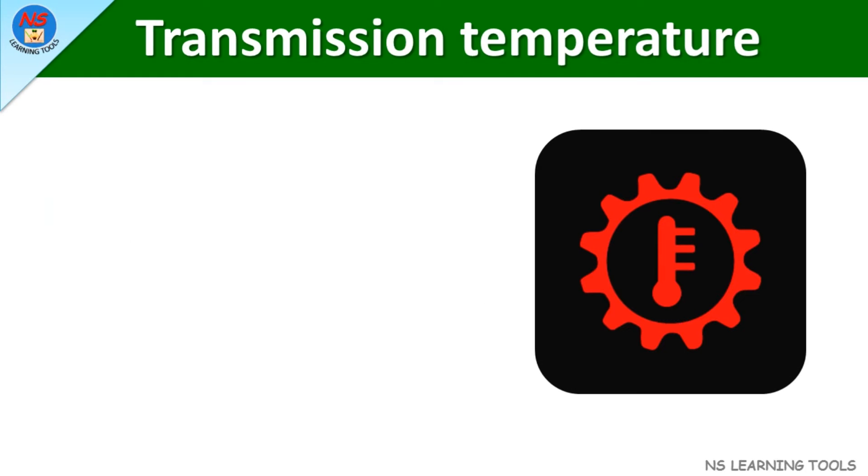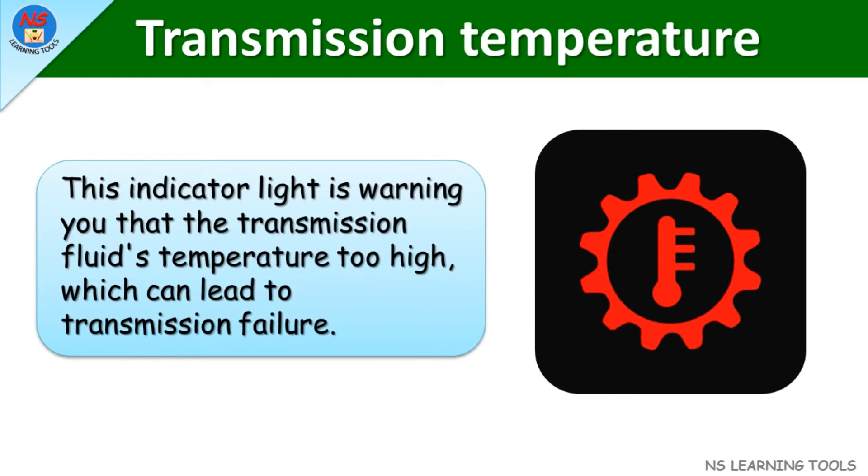Transmission temperature. This indicator light is warning you that the transmission fluid's temperature is too high, which can lead to transmission failure.